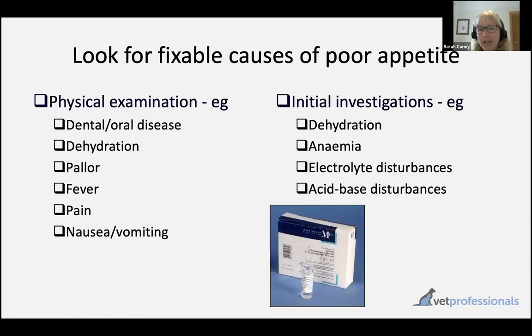There are things we might find on physical examination — for example, dehydration. If you're dehydrated, your appetite's likely to be poor, and dehydration is very straightforward for us to correct. But also there may be things we find on our physical examination or on our lab tests, if we're worried enough about our patient to be thinking about what support is needed, that might also emerge.